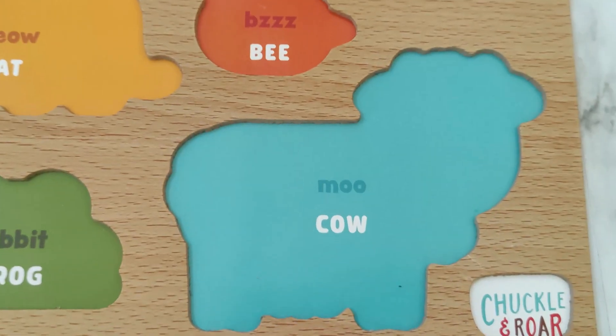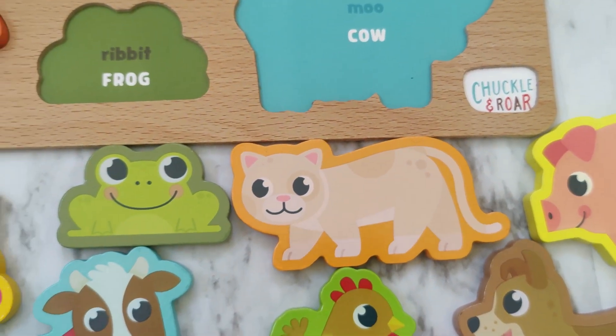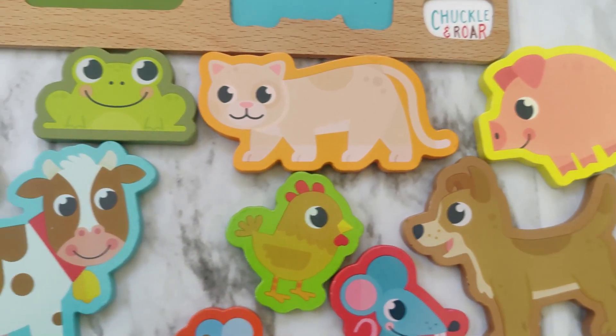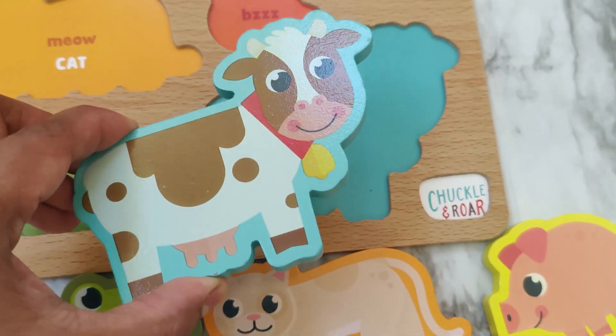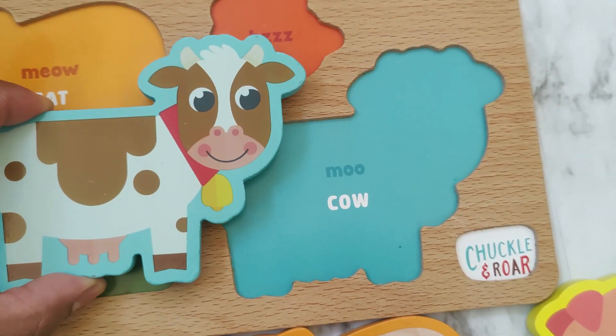Now let's find the cow. The cow says moo. Where's the cow? There's the cow. The cow says moo.